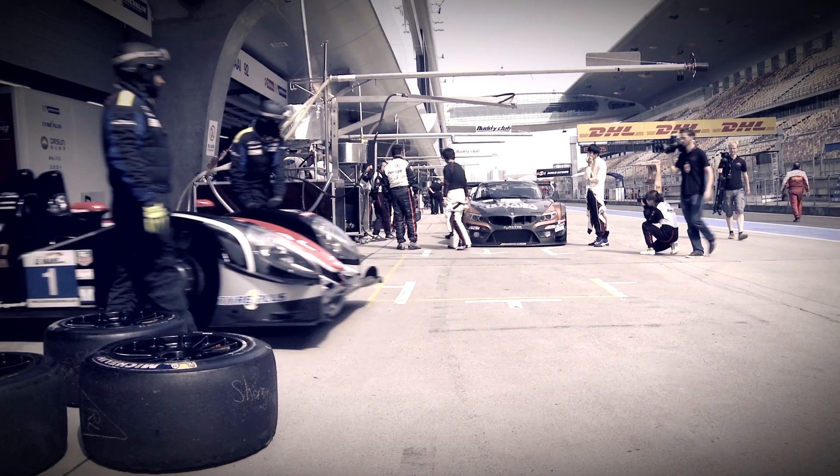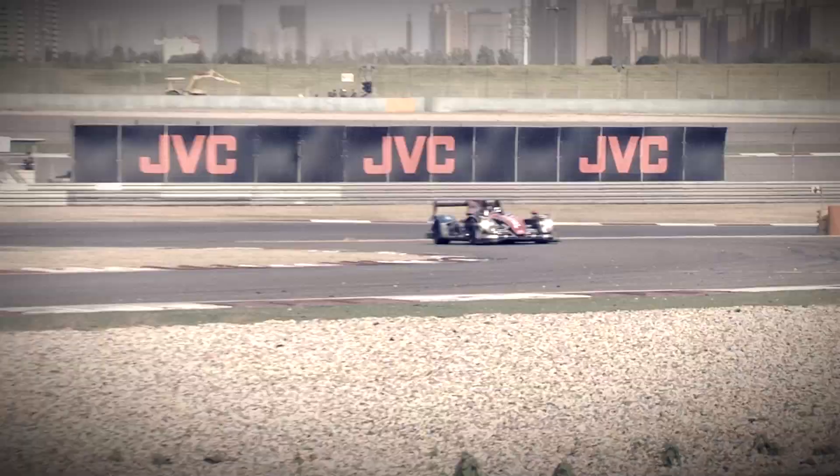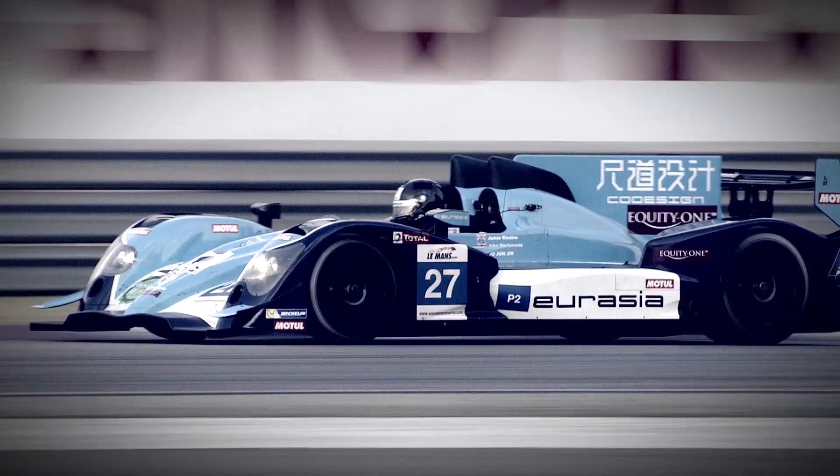The top racing class in the Asian Le Mans series is the LMP2, or Le Mans Prototype 2 category. It's the final step before the LMP1 class at the top of the Le Mans racing pyramid, and all cars must adhere to strict technical specifications. Let's find out more about what makes the LMP2s the fastest cars on the grid.